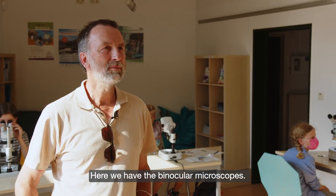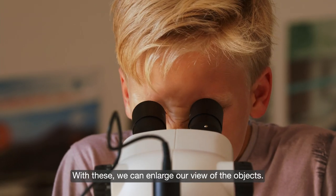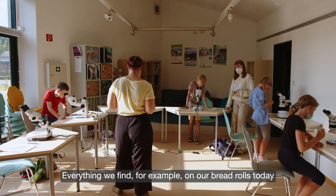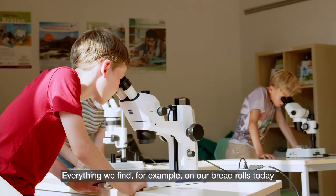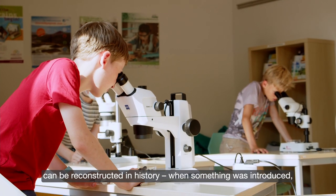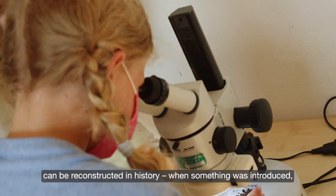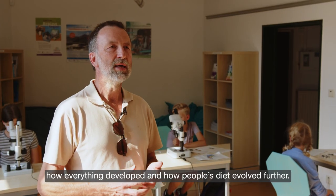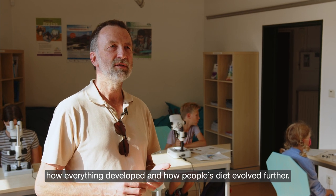We have binocular microscopes here. With them we can magnify the objects to see that there is not just one type of grain. Everything we find on our bread rolls today — you can actually trace that back into prehistory: when it was introduced, how it developed, and how people's diet evolved over time.